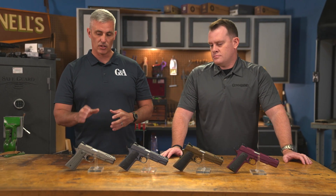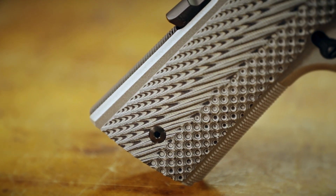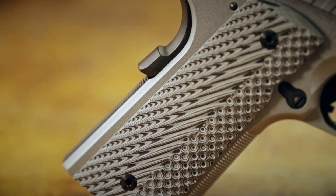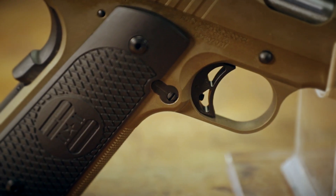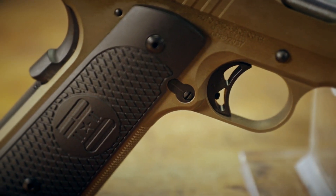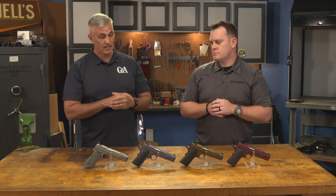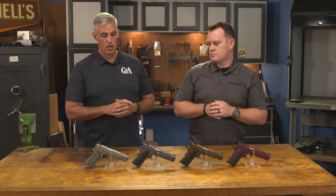The Savage Stainless is also available with these G10 grips — a little different grip surface, a little different look, very nice-looking gun. The rest of these guns have their black aluminum, black Cerakote finish on the grips, and still looks very good. They all come with day sights. You can option for True Glow Night Sights on the Savage Stainless model.